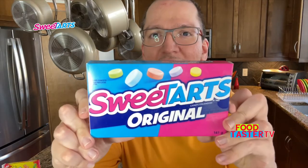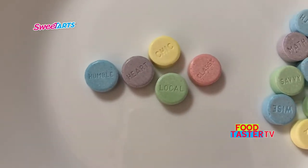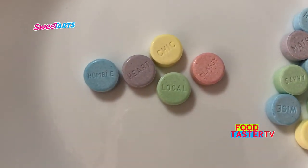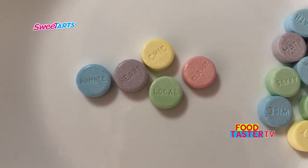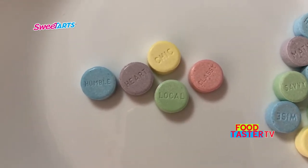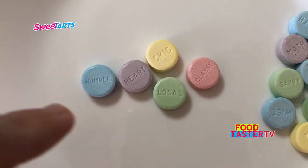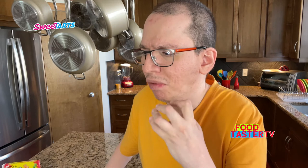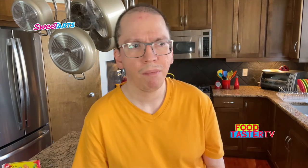Let's try the Sweet Tarts Original. This one has five different colors so I'm assuming it's five different flavors. Each one has a characteristic written on it — personality types like classy, chic, humble, local. I'm going to try the pink one. Are you supposed to be chewing these or letting them melt in your mouth? I'm going to chew them. The pink one had a nice sweet and tart strawberry flavor. I'm just trying to figure out the texture of these chalky candies.